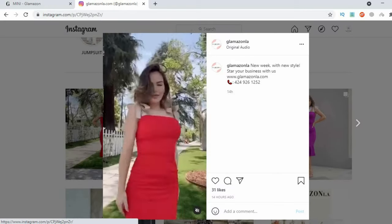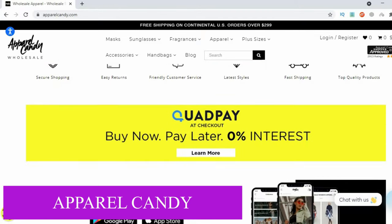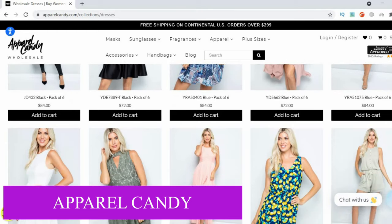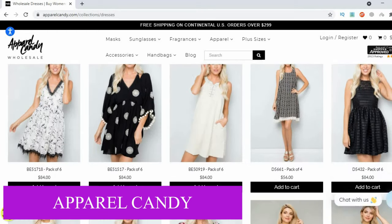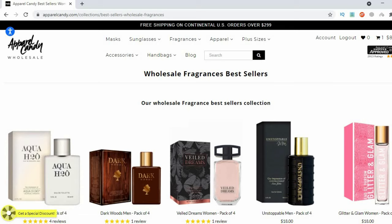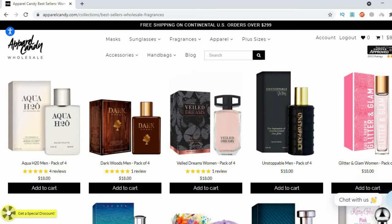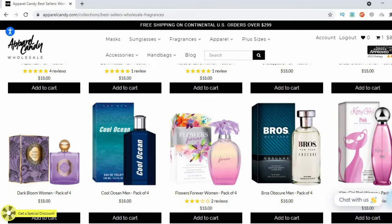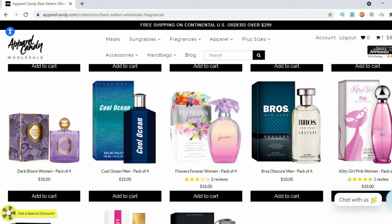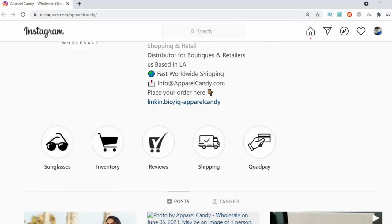Apparel Candy is also based in Los Angeles and they're wholesale distributors for retailers and boutiques. They sell sunglasses, ladies' clothing, perfumes, and plus size clothing for women. Their pieces are sold in packs of six with mixed sizes, same color and design. They have a super easy registration process and they ship worldwide. For fragrances, it would be best to first contact your forwarding company if you intend to ship internationally, as certain highly flammable products can't be couriered in large quantities. Apparel Candy accepts different modes of payment.